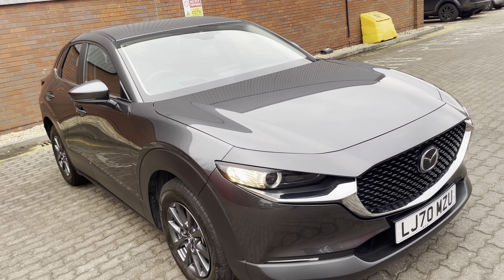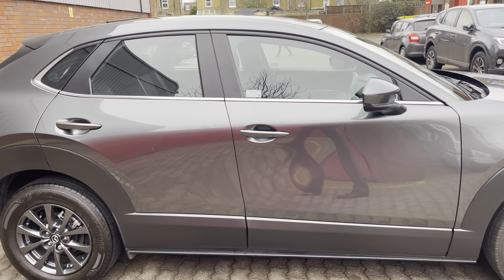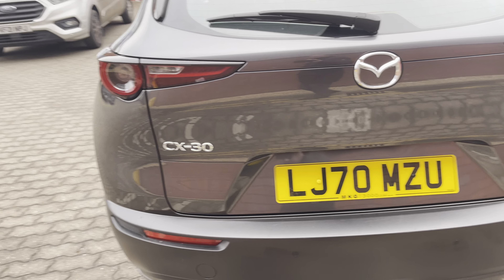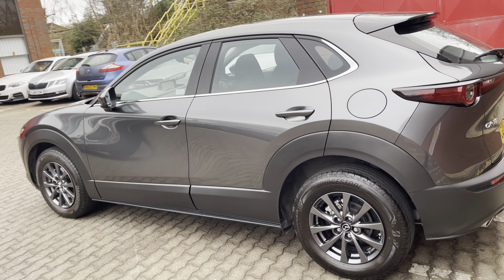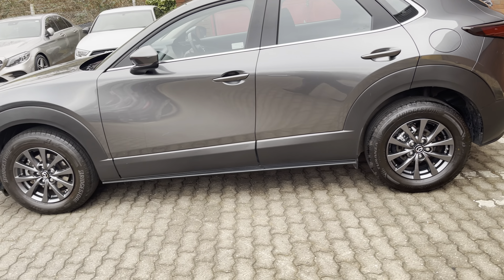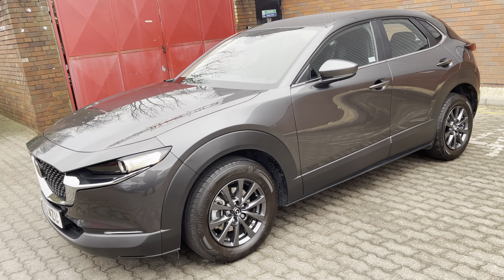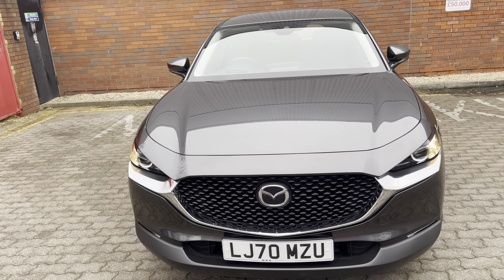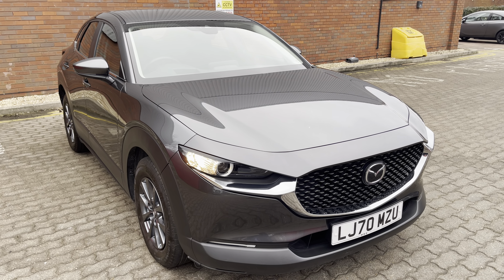If you've got a part exchange, I'm hungry for stock — whatever you've got, I need it, I want it, and I'm paying top dollar for it. If you need finance, we offer finance subject to status, acceptance, and approval at a competitive rate of interest. If you've got any interest at all in this beautiful CX-30 SEL with sat nav, 122PS SkyActiv-G manual, please ask for me — I'm Mark — and I'll get you in front of a member of my friendly, professional and helpful team. Thanks for watching the video.